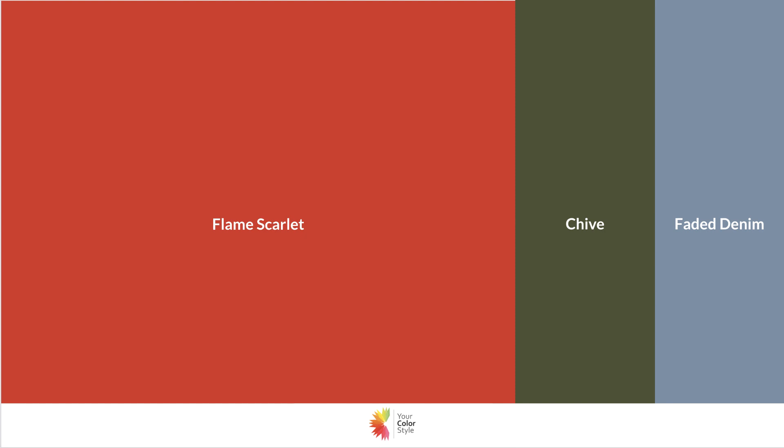Chive green is a really pretty olive green — I'm seeing it everywhere in any kind of variation of clothing. Although it might feel a little Christmas-tree-like, you want to make sure your proportions are right. You want to have mostly red as the main color, and you can pop in chive in a bag or a sweater. Then calm it down even more with faded denim — a denim jacket, for example, would be an easy way to pull this look together.